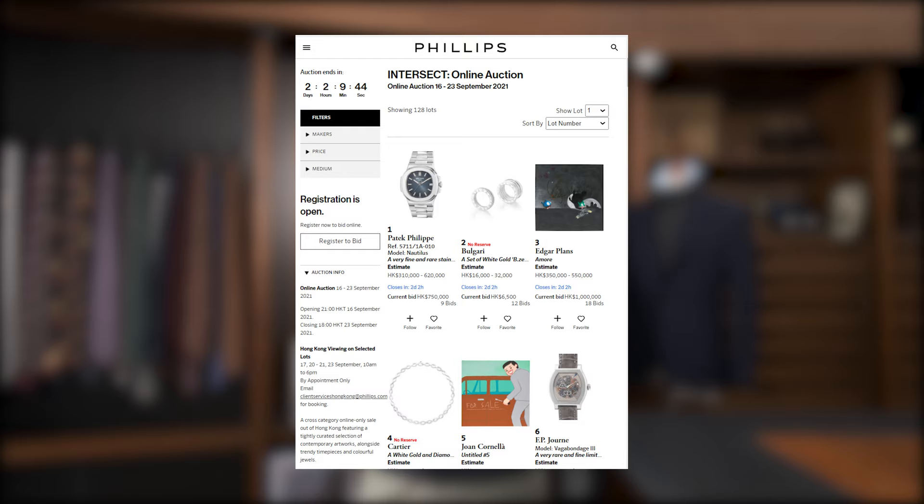The lookbook is on the website right now, check it out. A lot of our fall winter has already started to be released in stores and online, so you're welcome to purchase as you need. Over the last couple of weeks you might have noticed we've been doing a collaboration with Phillips Hong Kong — the Phillips auction house. They have this great auction called Intersect that just launched last Thursday.